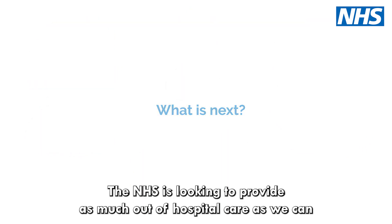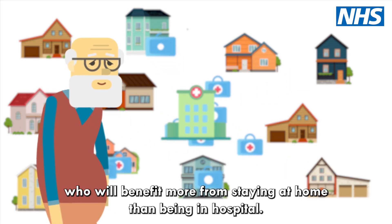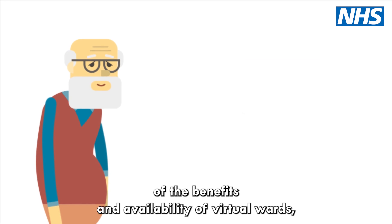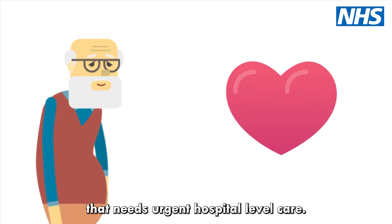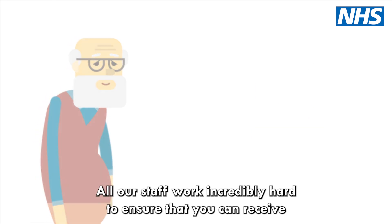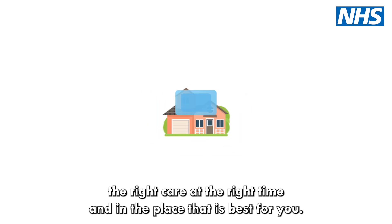What's next? The NHS is looking to provide as much out-of-hospital care as we can through virtual wards, particularly for patients like George, who will benefit more from staying at home than being in hospital. We're working to increase the general awareness of the benefits and availability of virtual wards, especially for patients diagnosed in the community with a condition that needs urgent hospital-level care. This includes expanding on the types of conditions that can be treated on a virtual ward so more people can benefit. All our staff work incredibly hard to ensure that you can receive the right care at the right time and in the place that is best for you.